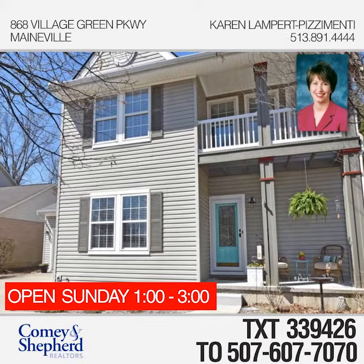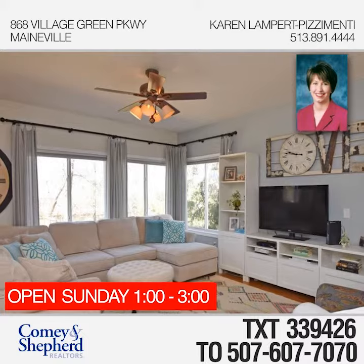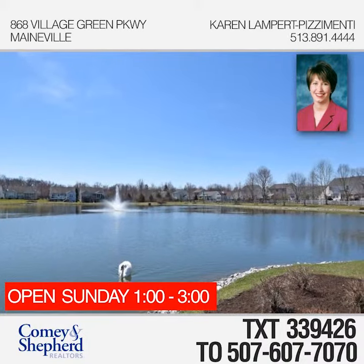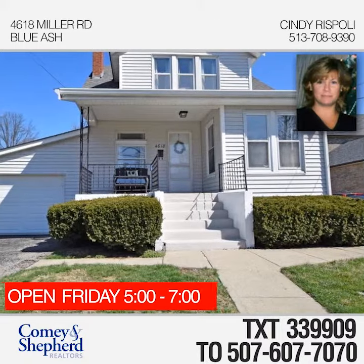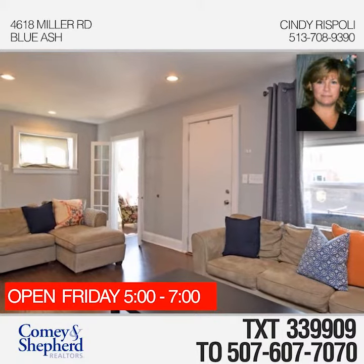Be the first in this bright, beautiful open floor plan home. It boasts a large island in the updated kitchen with quartz countertops. It also has a first-floor owner suite and hardwood floors throughout the first floor. Come see this home this weekend with Karen.